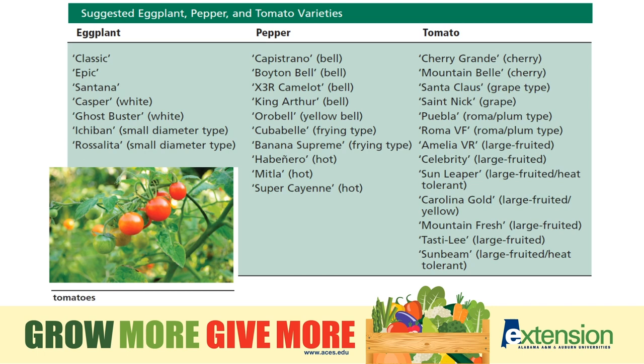Tomatoes, peppers, and eggplants are all related to each other, so again, back to rotating. You want to make sure that you rotate in the garden to reduce disease and insect susceptibility, as these plants share a lot of common problems. If you planted a tomato there last year, don't plant a pepper next. Rotate to something outside of the same family to reduce disease and insect pressure.